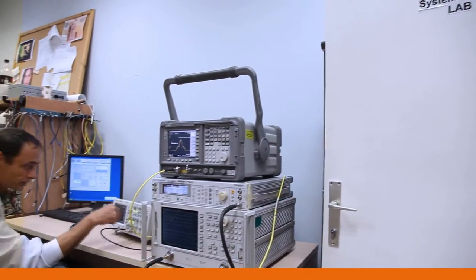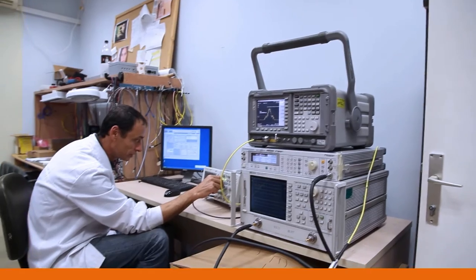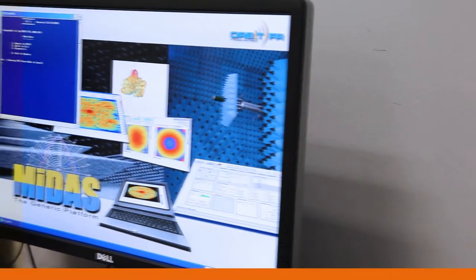On the same floor, you can find the RF, software, and motion controller labs, as well as the warehouse.